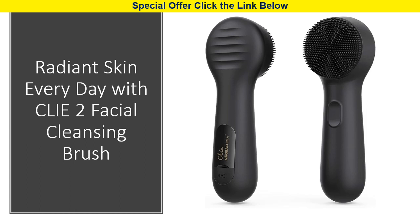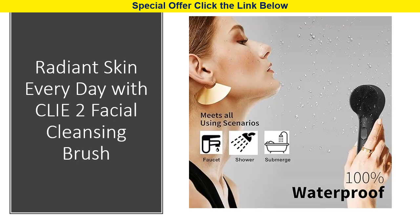This cutting-edge facial cleansing brush is designed to elevate your skincare routine, effectively removing dirt, makeup, dead skin, and oils to reveal your best, most refreshed complexion. Powered by patented V-Sonic technology, this innovative brush is a game-changer in the beauty world. It's capable of removing 99% of impurities, cleansing deeply, exfoliating gently, and massaging your skin, all in record time.